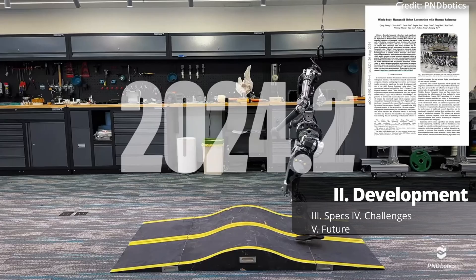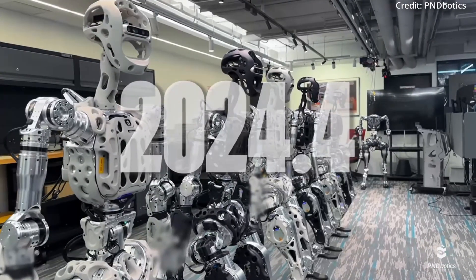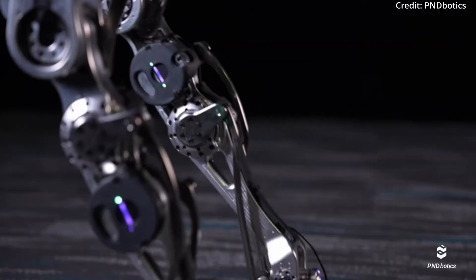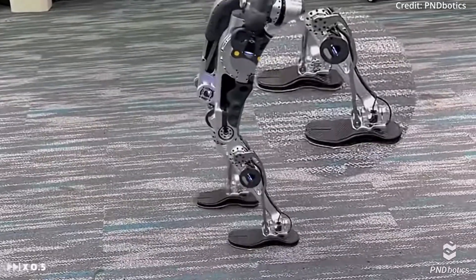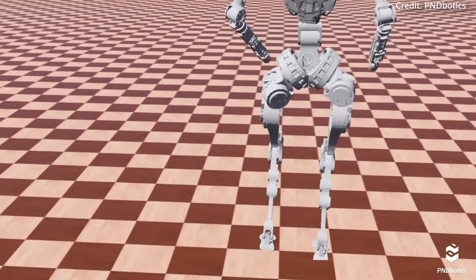Then in March 2024, PND Botics published their research in a paper titled 'Whole-Body Humanoid Robot Locomotion with Human Reference.' It highlighted the improvements made to Adam's legs and feet, enhancing the robot's adaptability and stability in various environments, with these updates being planned for implementation in the mass production of the first batch of Adam humanoids.